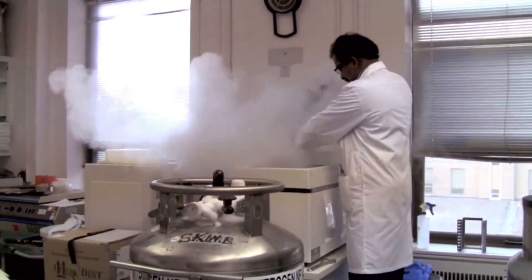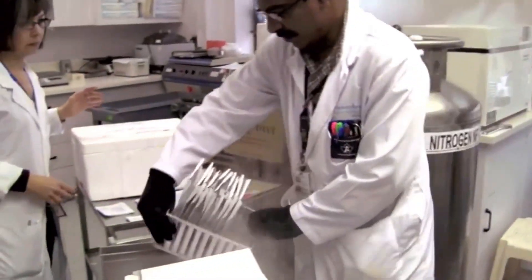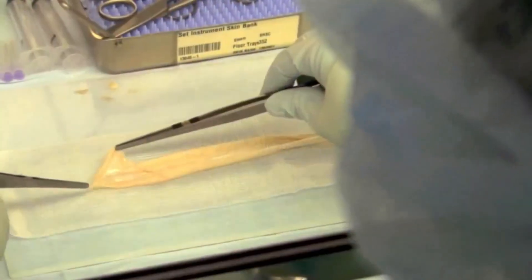The number of burn patients and the complexity of their care has resulted in an extraordinary request: an additional 1.2 million square centimeters of skin for the ongoing needs of the patients. These supplies are coming from the United States — about ten times the amount of skin kept at Canada's largest human tissue bank at Toronto's Sunnybrook Hospital.